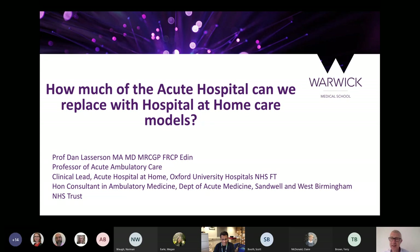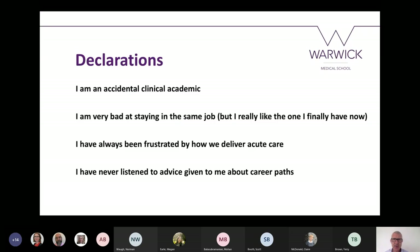Thanks very much — a very kind introduction. Thank you all for coming today and listening. I'm going to be talking about what I hope will be the future of acute medical care, delivered across both hospital and community settings, and the challenges that poses and where research and clinical innovation can help. I'm an accidental clinical academic — I didn't intend to be a researcher, but I found myself needing to do it in order to support the change I could see was needed around me in the acute medical care pathway.